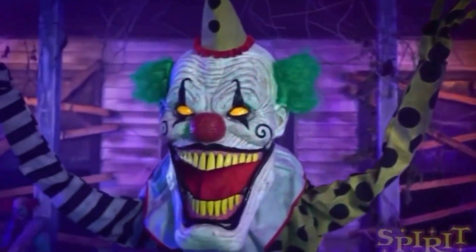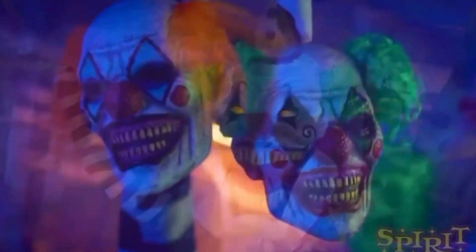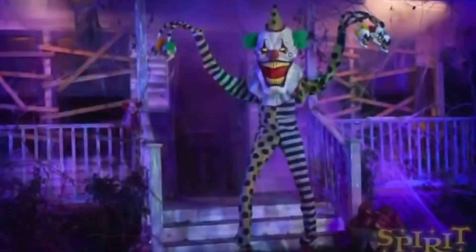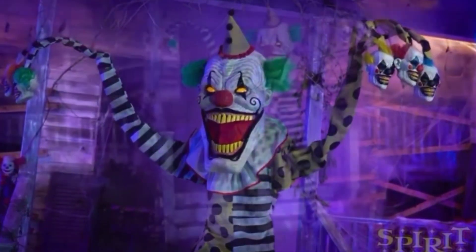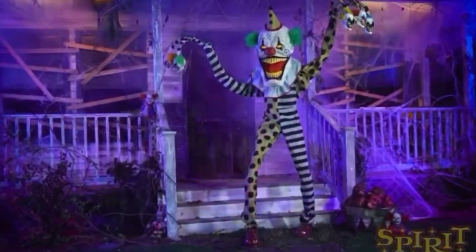Apart from that, I really do wish he was in the store since I think it would be great in the themes this year. Obviously being a clown doesn't really match up with the theme, but we had clowns on a pirate ship so it didn't really matter.